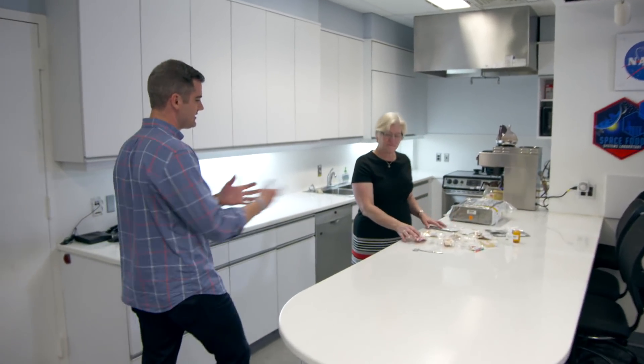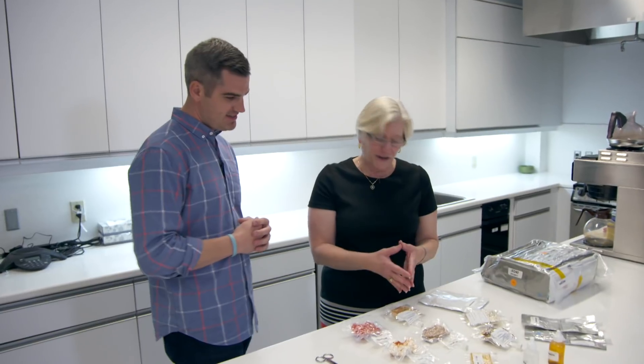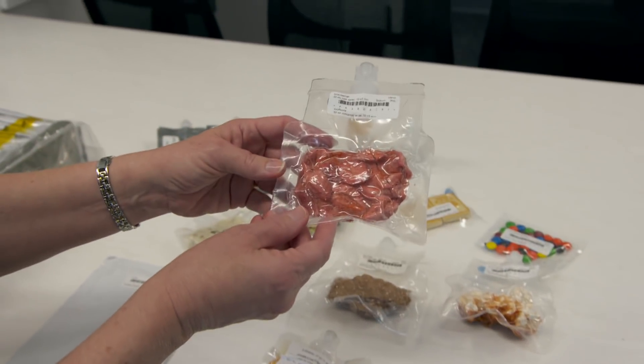Vicki is a food scientist here at NASA and she's going to take me through the food in space. So these are some of the types of products that we send to orbit. This happens to be mostly freeze-dried products.